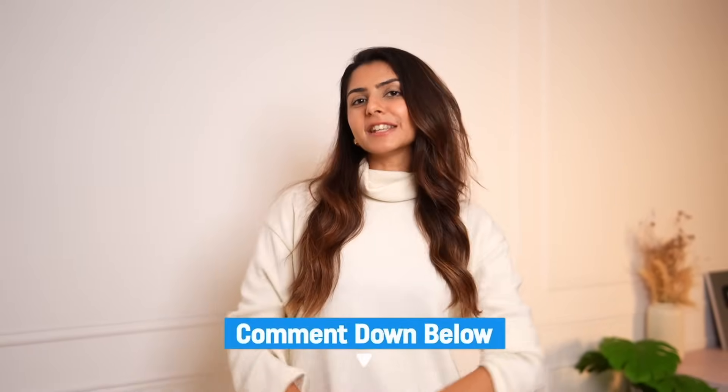I hope you guys enjoyed this video and will take away something from it. Let me know in the comments if you want to see more winter outfit ideas — these were specifically Pinterest-inspired. I also want to do more winter essentials and a capsule wardrobe for winter video for you guys. Let me know what you want to watch first and I'll see you in my next video.